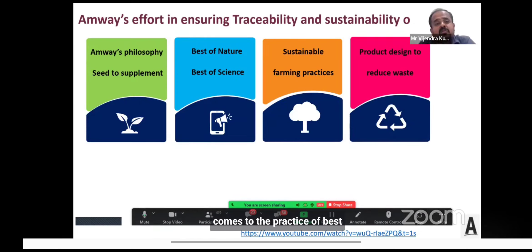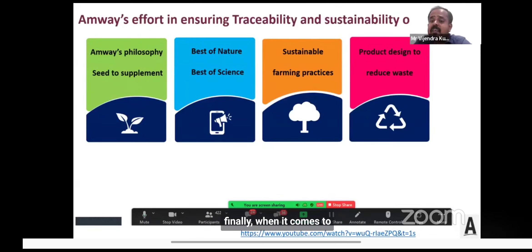When it comes to the practice of best of nature and best of science, by leveraging advanced science and technology, we harvest the best from nature very meaningfully without impacting our environment. For sustainable farming practices, we always integrate these into our farming activities — we follow crop rotations, use cover crops, green manure, and vermicompost, without using any chemical fertilizers or pesticides.